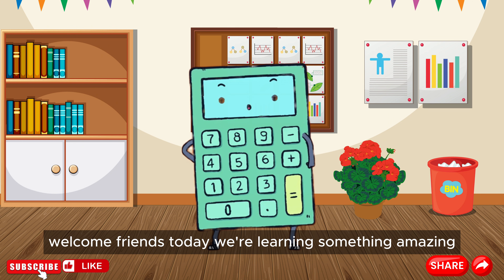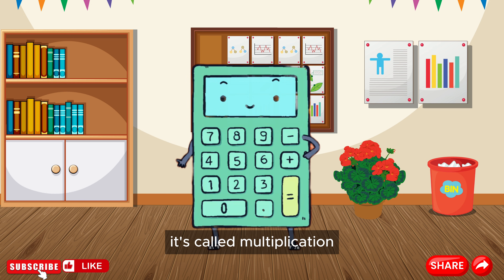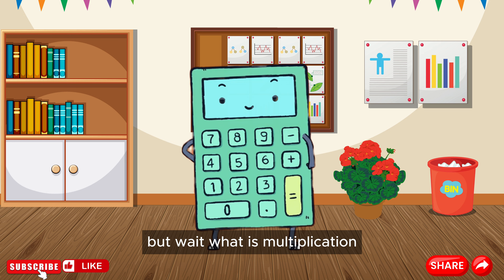Welcome, friends. Today, we're learning something amazing. It's called multiplication. But wait, what is multiplication?